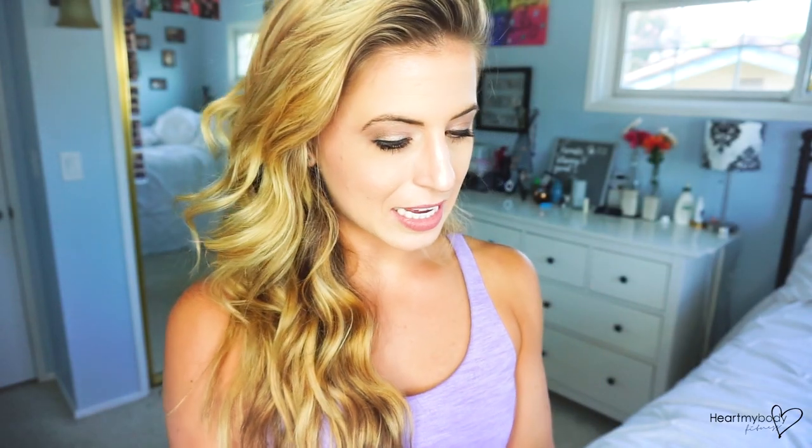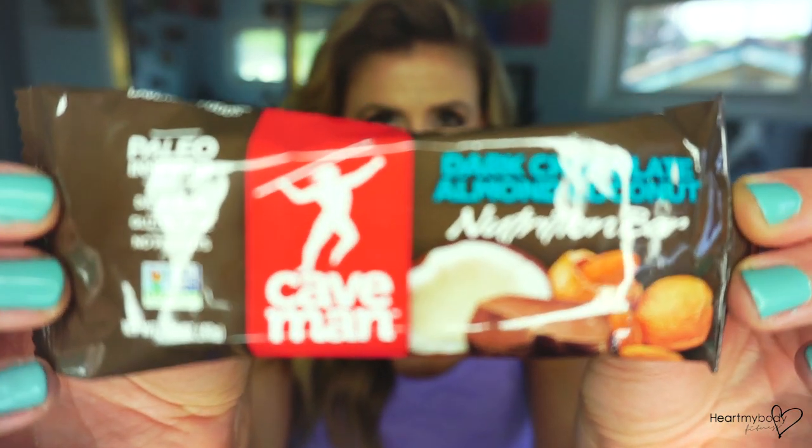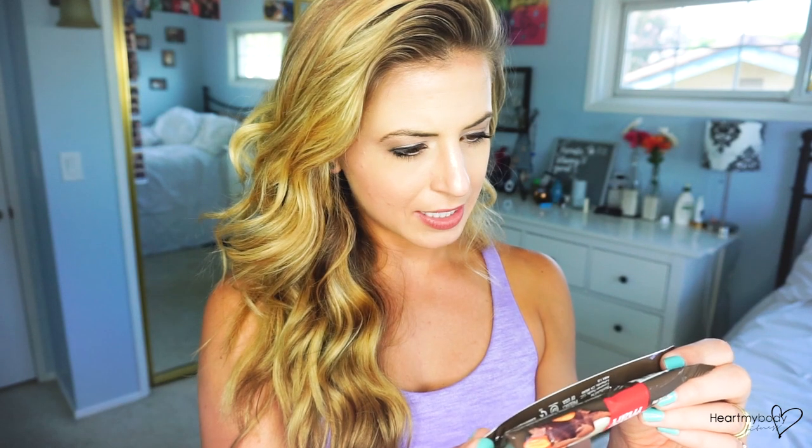The fourth and final bar is the Caveman Dark Chocolate Almond Coconut Nutrition Bar. Now, this is paleo-inspired — I don't know what that really means. Dairy-free, gluten-free, no peanuts, non-GMO. One bar is the serving size, 220 calories total, 130 calories from fat. Total fat is 14 grams with 5 grams of saturated fat and zero trans fat. Total carbohydrate is 18 grams, 3 grams of fiber, 11 grams of sugar, and 5 grams of protein. The ingredients are: almonds, sunflower seeds, organic tapioca syrup, cocoa coating containing a bunch of things, coconut, organic agave syrup, sesame seeds, honey, cashews, natural flavor, sea salt. Let's try this.